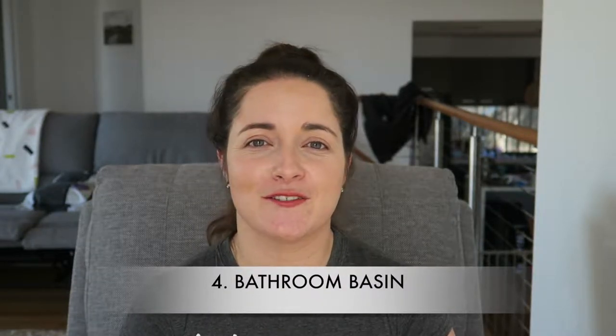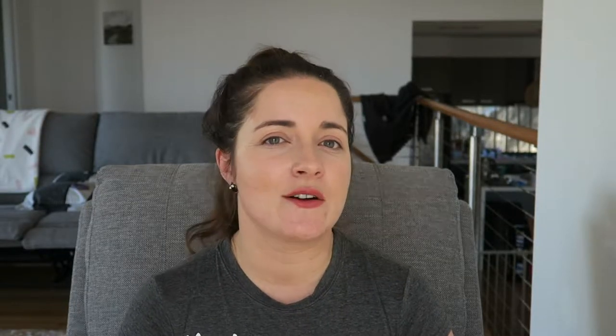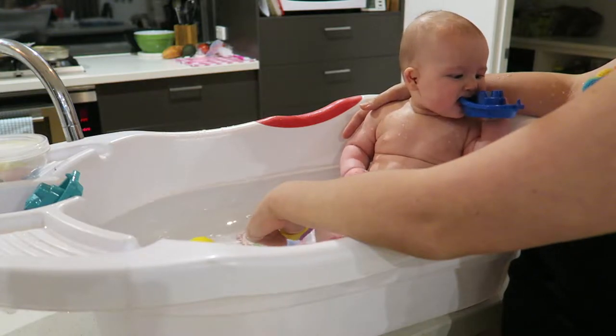Number four: use a basin to bath your baby. When Sophie came home she was 2.85 kilograms — really small. We had a baby bath but it wasn't worth filling it all the way; she just wanted a little splash. We bathed her in the basin in our ensuite for about the first six weeks. It was a good height for our backs, especially since I had a caesarean, and worked well for getting her dry and dressed.